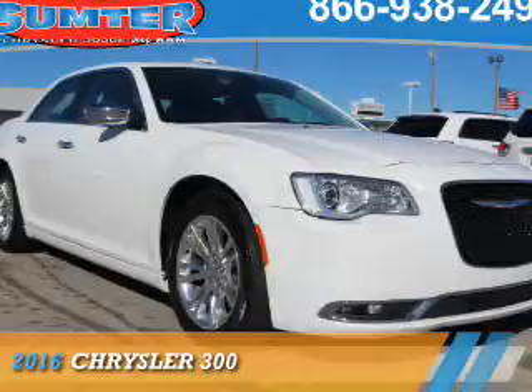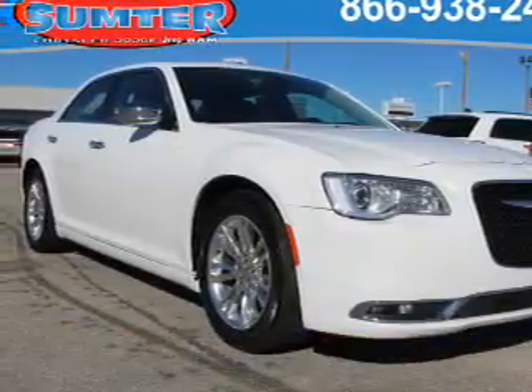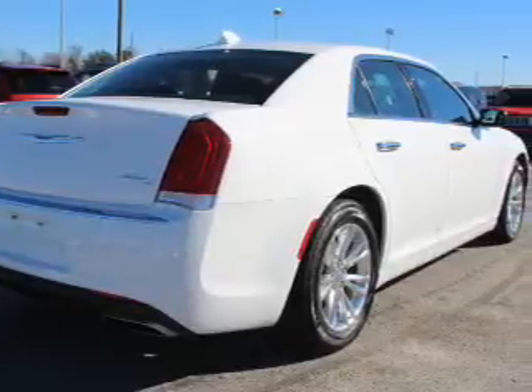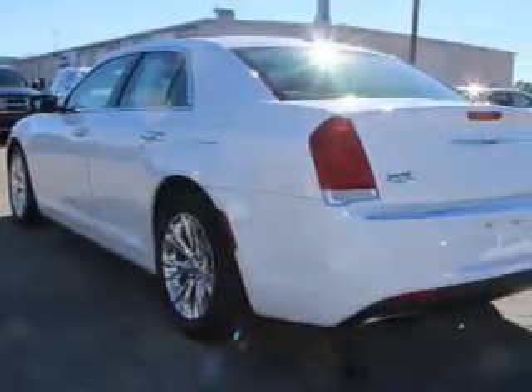Presenting the 2016 Chrysler 300. It's powered by rear wheel drive, a 3.6 liter six cylinder engine, and an automatic transmission.